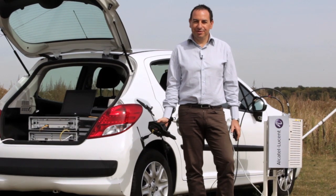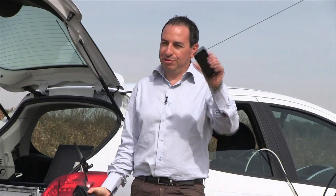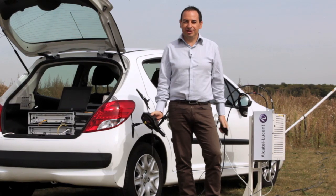Today we'll try something very cool. We will pilot this AR drone 2.0 over 4G, with a 4G terminal, over a very long distance.